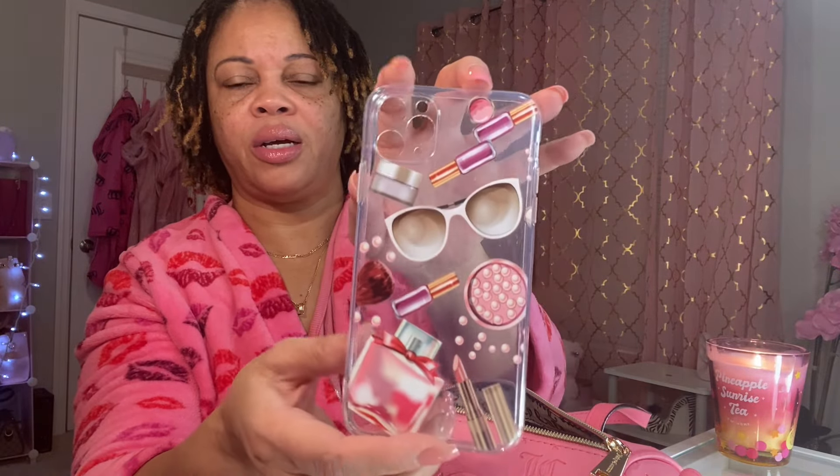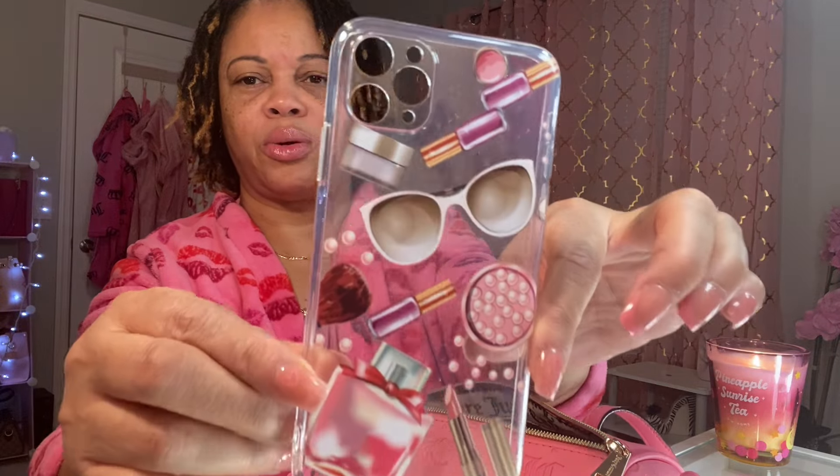I have my pen. And this is a phone case that I decided to put in there — I got this from Shein also. It's so cute; I love it because it has makeup, glasses, sunglasses — everything on it. So cute!